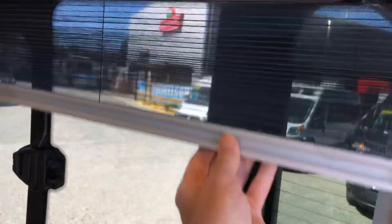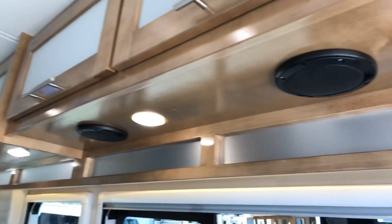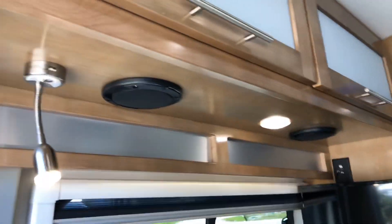There is a lot of glass around this unit. You've got your bug screens and then your privacy screens as well that will block out at night. More than ample accommodations for gear and storage, with LED lights and speakers throughout.